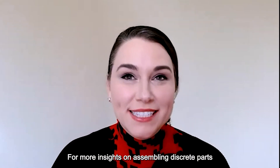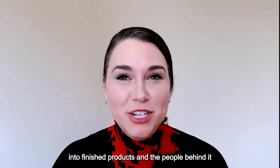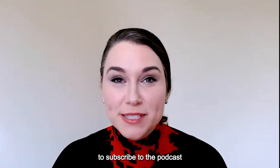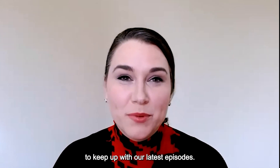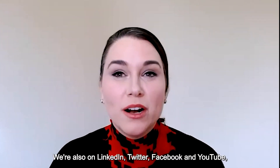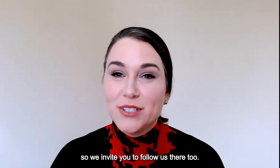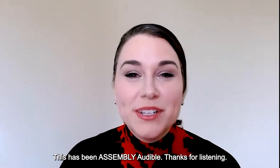Thanks Jennifer, and thanks for having us. For more insights on assembling discrete parts and finished products and the people behind it all, visit our website assemblymag.com and subscribe to the podcast to keep up with our latest episodes. We're also on LinkedIn, Twitter, Facebook, and YouTube. This has been Assembly Audible — thanks for listening.